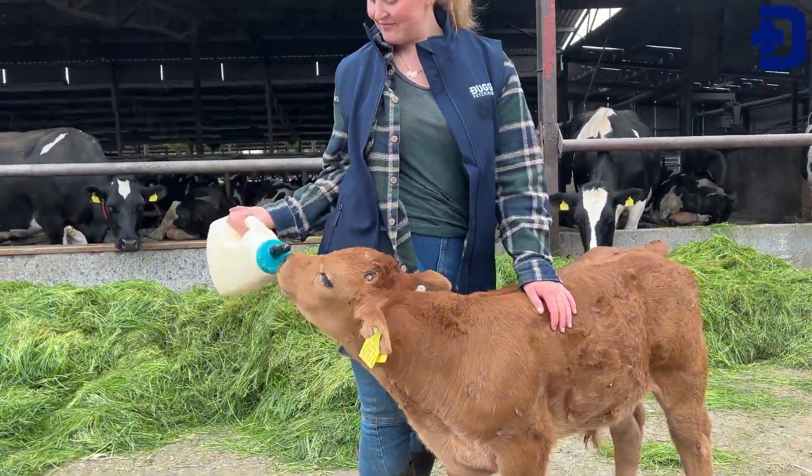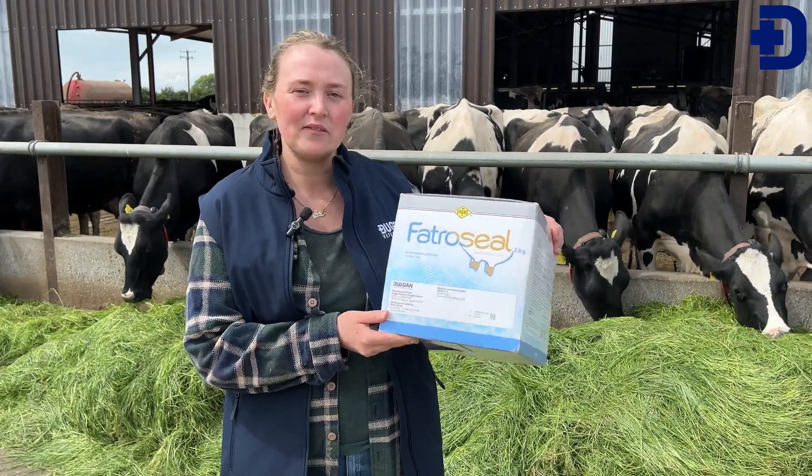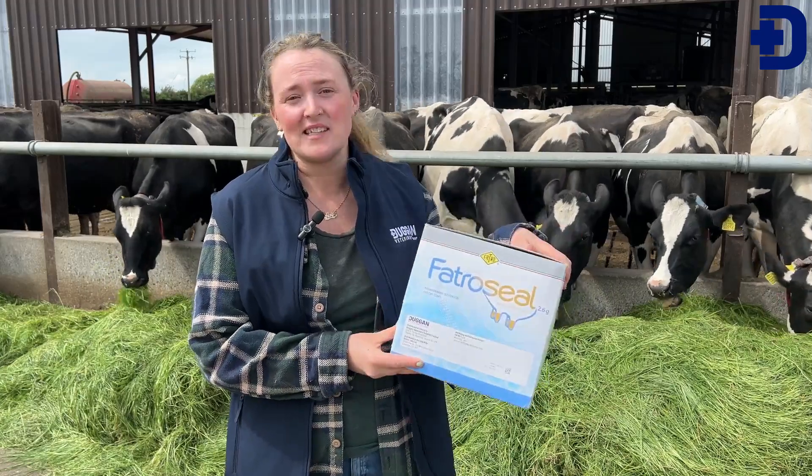Sustainability is so important these days and I like the fact that Factor Seal comes in a cardboard box, so I could very easily recycle it. The tubes are a lot smaller too, so that also reduces our plastic waste on the farm.